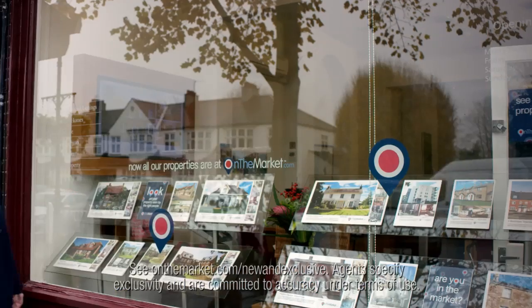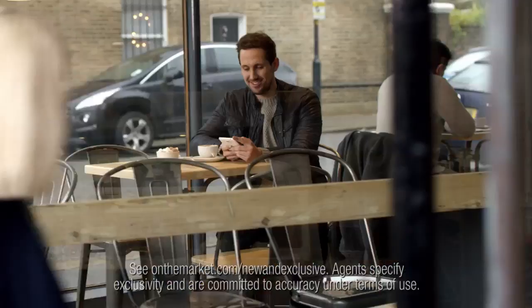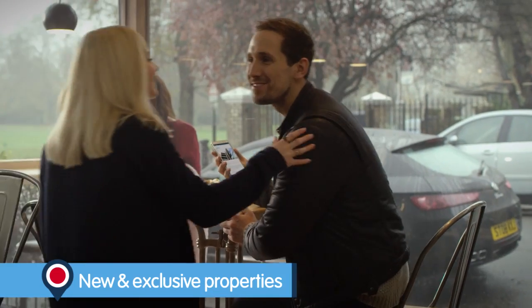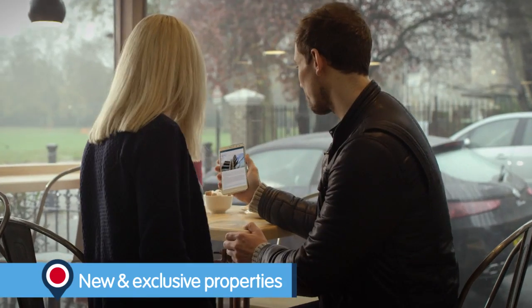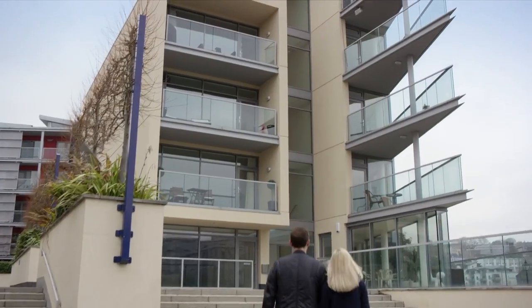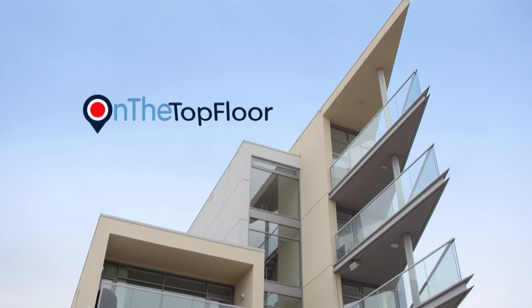Thousands of agents have moved to onthemarket.com from other sites, and many are advertising their new properties exclusively with us first, 24 hours or more ahead of other portals. So, to be first to see these properties, search onthemarket.com. Set up an instant property alert today.